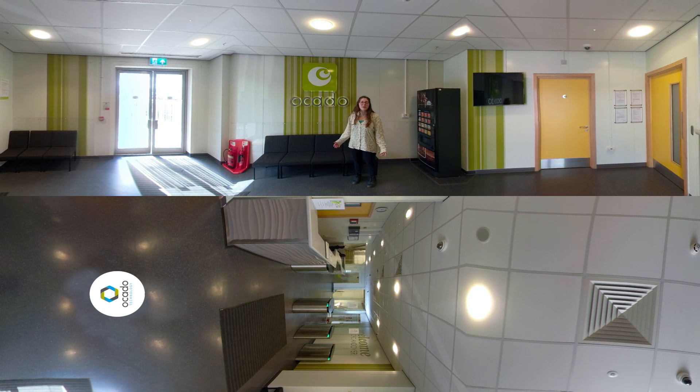Hi everyone, we're at Ocado's newest automated warehouse here in Andover. At full capacity, this facility processes over 65,000 ocado.com orders every week. The technology inside makes up part of the Ocado Smart Platform, a new solution created to power the online grocery retail business of retailers around the world. Today we're going to see some of the most advanced robotic systems and software ever created for online grocery, and meet some of the people who make it a reality. Let's take a look.